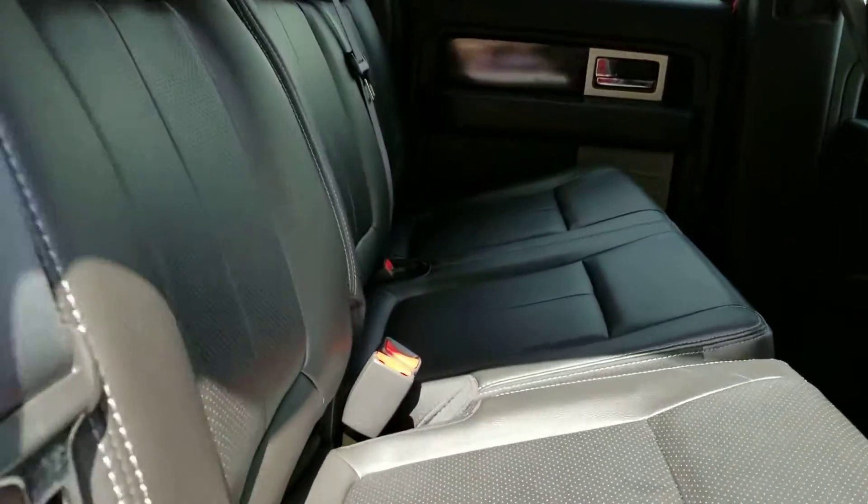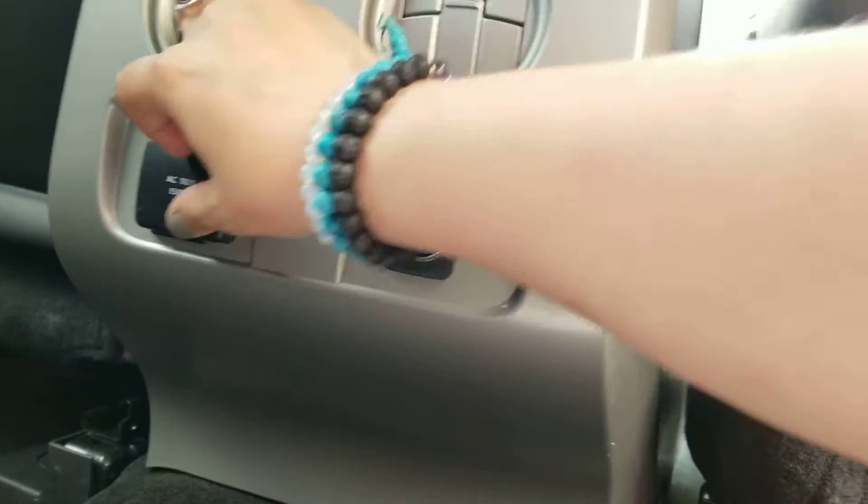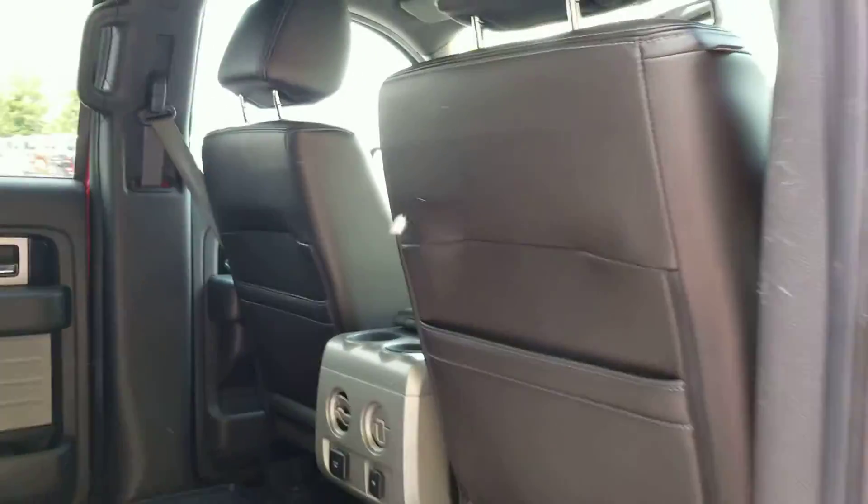The second row appears to be in excellent shape. It's got a really large tray that covers the whole floor in the second row, which is great. You've got air vents for your rear passengers, a 12-volt outlet, and 110. Very clean on the inside.